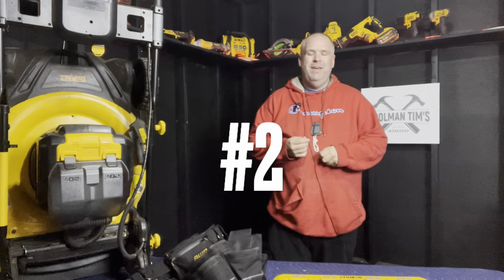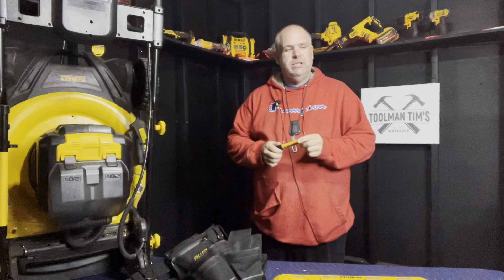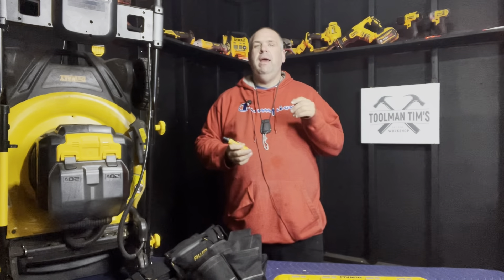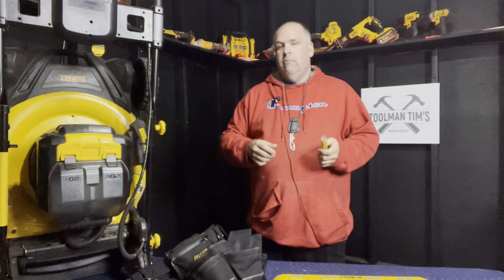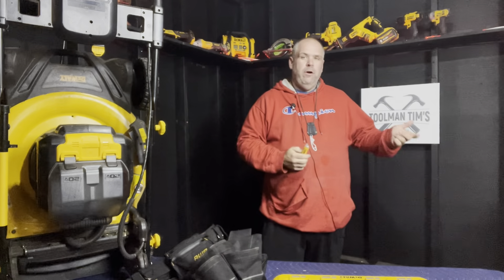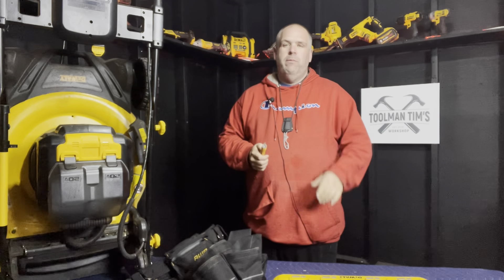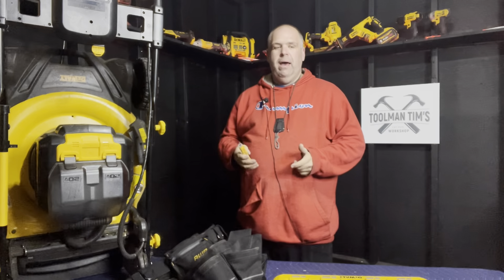Number two is a tiny little item — a literal lifesaver in some ways. This is the Klein Tools voltage tester shaped just like a pen, and it has made my life so much easier. I used to just do the screwdriver test to make sure there was no power, or turn the power off. But the problem with turning the power off is if you're not sure where the problem is, you're not sure how to fix it.